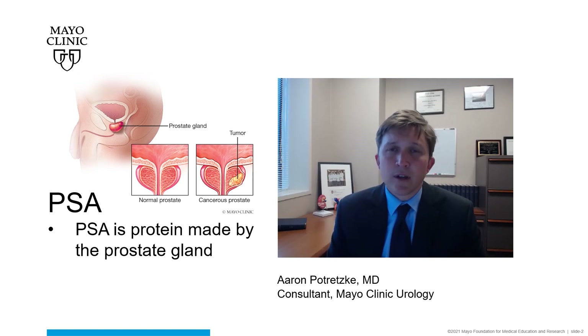Many men, particularly those ages 55 to 69, may undergo routine PSA screening after having a discussion with either their primary care doctor or urologist about the relative risks and benefits for them. PSA is a protein that is made by the prostate and may be elevated under a number of clinical scenarios. Prostate cancer is just one of them.